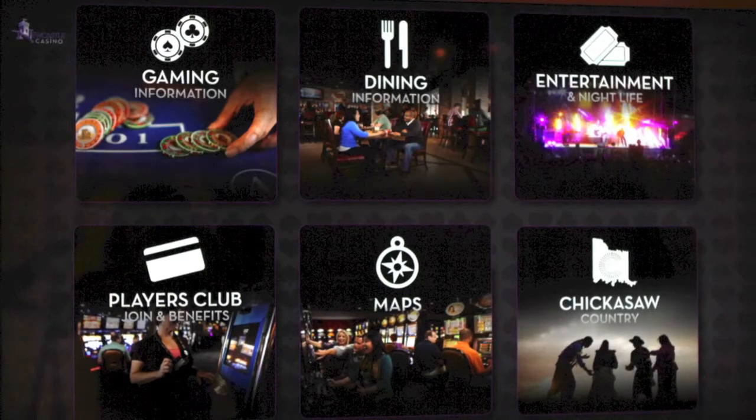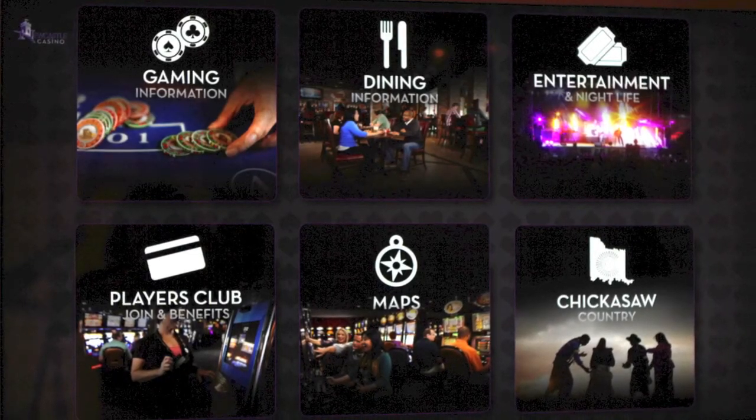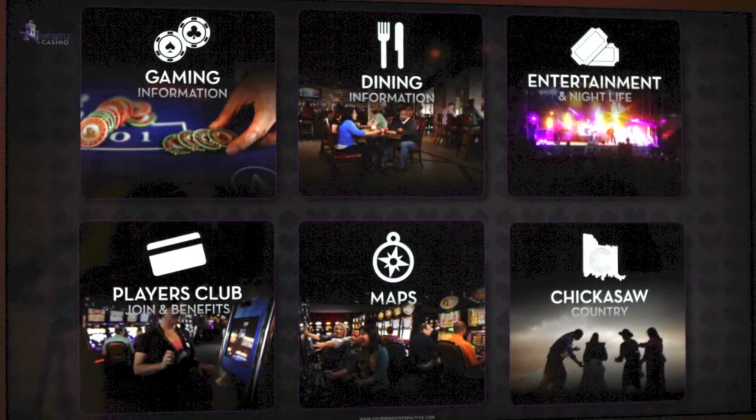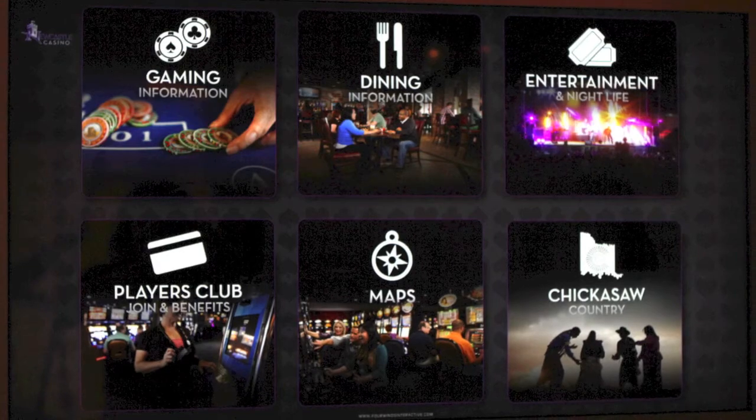A Wayfinder is an interactive touch screen kiosk or map that allows patrons several different functions. Here at Newcastle Casino, we currently have six different options and functionalities.